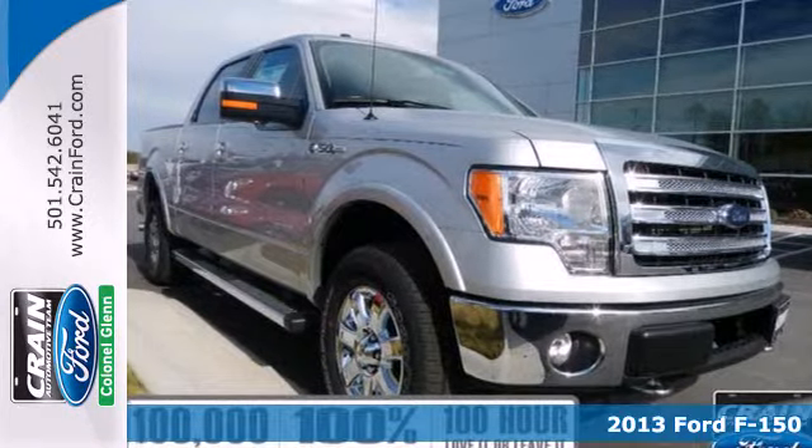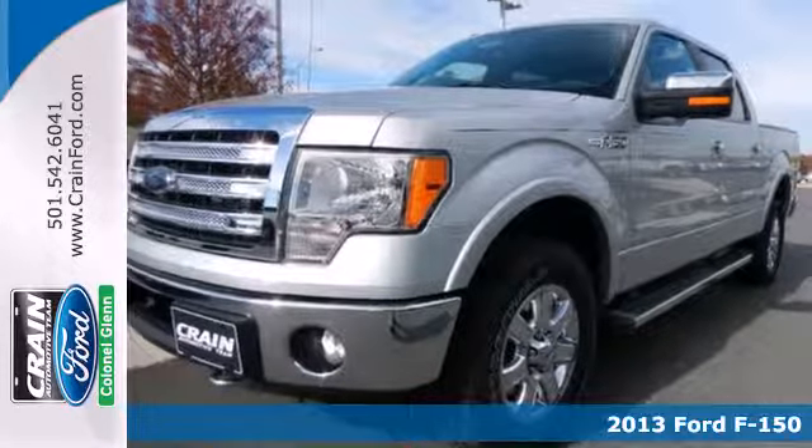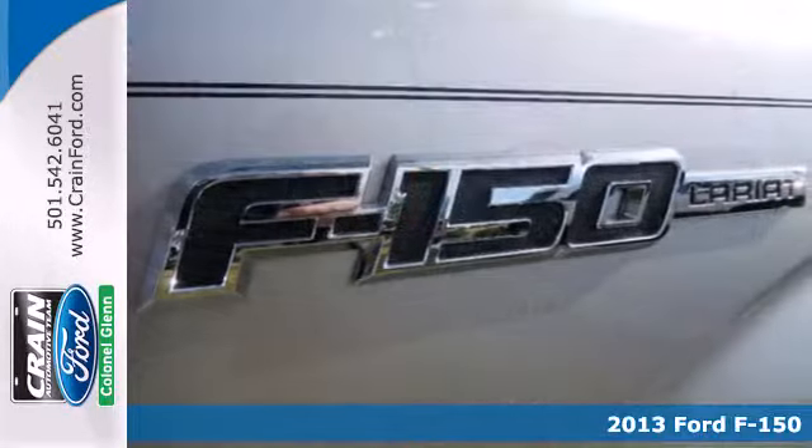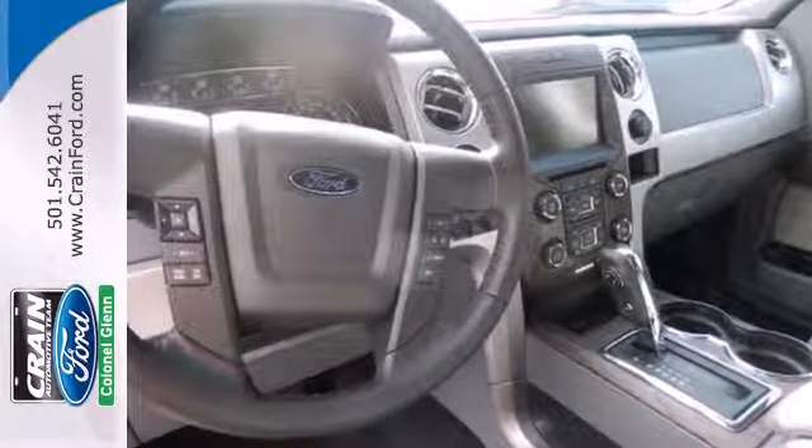Here's a 2013 Ford F-150. People who value capability and efficiency in their work value the same thing in their truck. That's why Ford made the F-150 to out-tow and out-haul any other truck in its class.